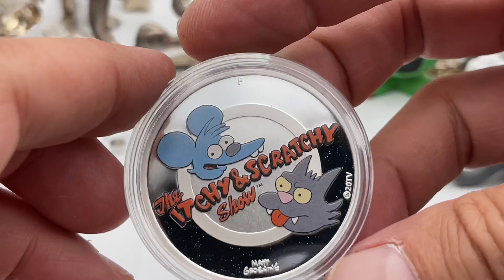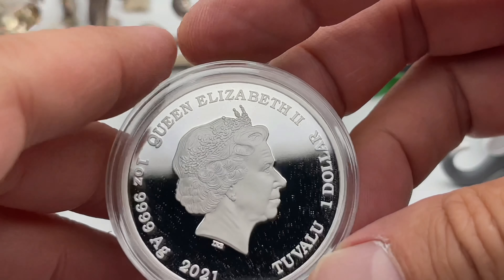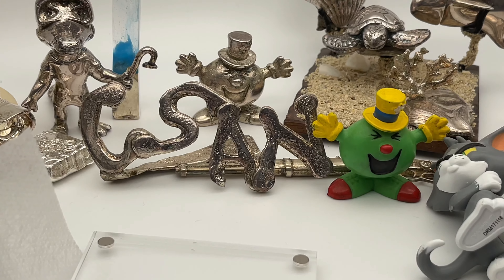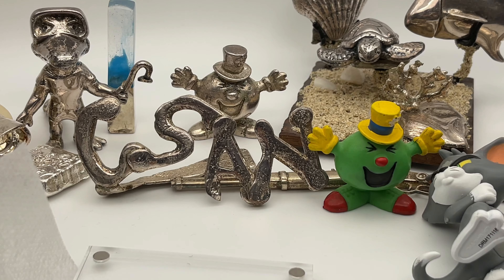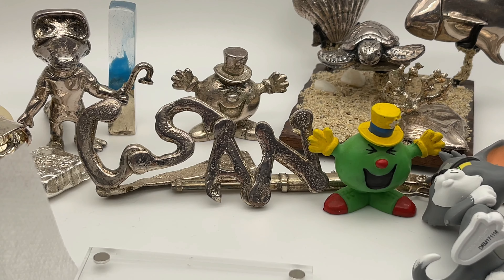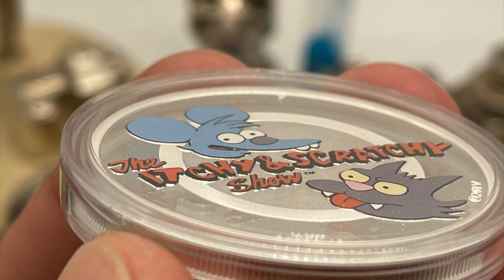It is pretty nice. So, more added to the Simpsons collection. I thank you so much for watching Coinsense and Nonsense, and until next time — bye-bye!